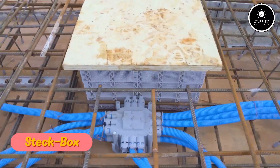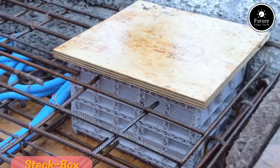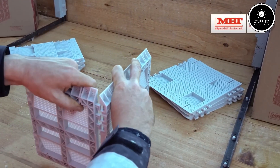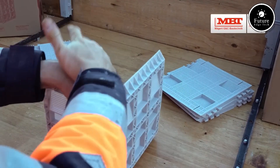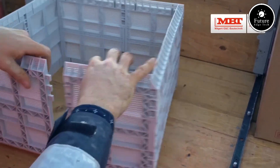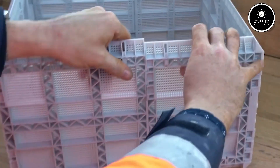Introducing the Stekbox MBT — an advanced modular connection system designed for efficiency, durability, and versatility. Whether in industrial, automotive, or electronic applications, it ensures seamless connectivity and long-lasting reliability.